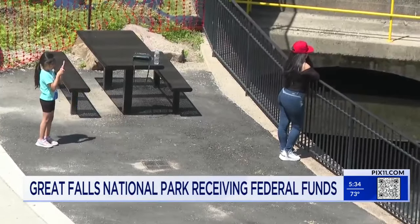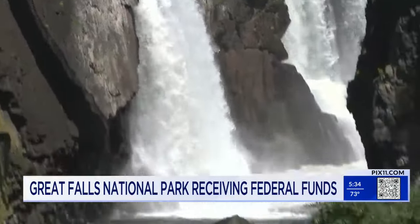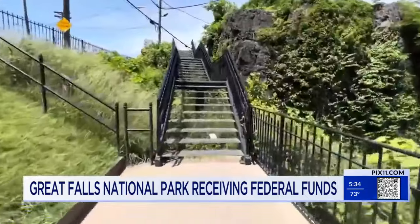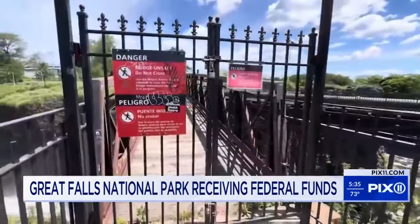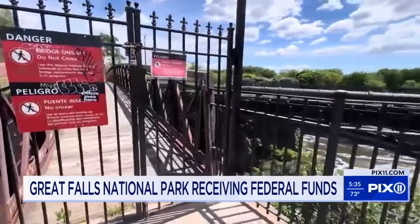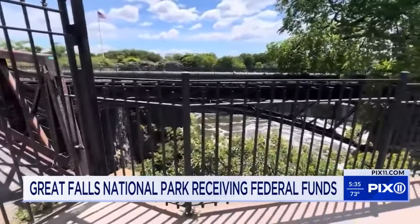Around 300,000 visitors come to the falls every year, enjoying the natural beauty from below and from above — at least to the extent they're allowed. A pedestrian footbridge spanning across the falls has fallen into disrepair, making it unsafe to cross.